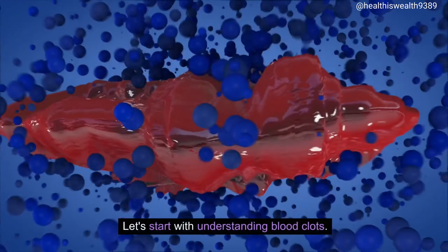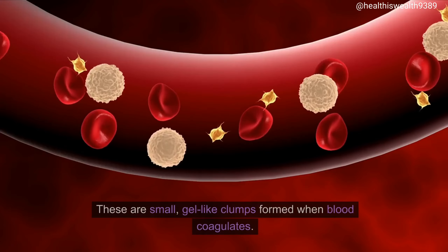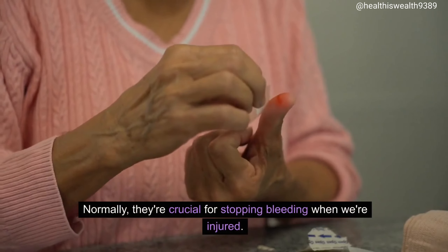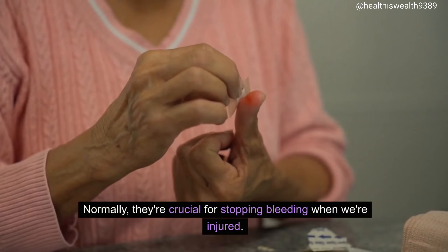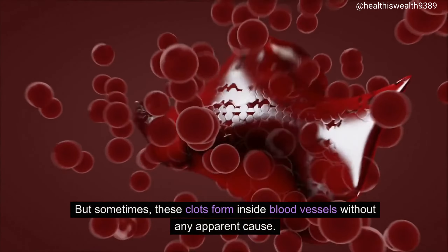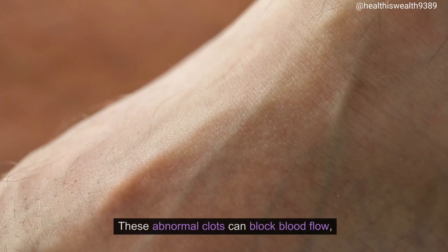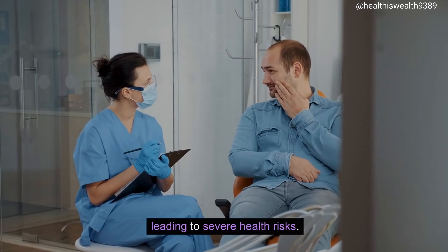Let's start with understanding blood clots. These are small, gel-like clumps formed when blood coagulates. Normally, they're crucial for stopping bleeding when we're injured. But sometimes, these clots form inside blood vessels without any apparent cause. These abnormal clots can block blood flow, leading to severe health risks.